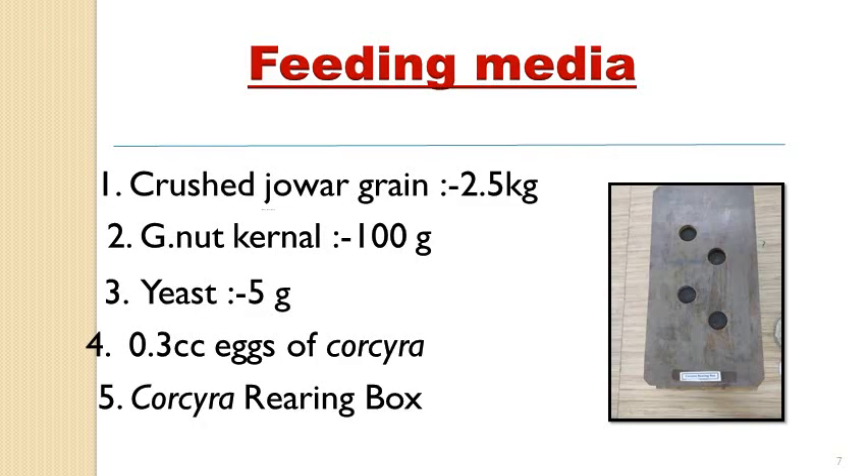The feeding media for Corcyra cephalonica includes majorly jowar grains, which are very easily available at nearby stores at low cost. Groundnut kernels are also used as a source in the media. Yeast is also required as a media ingredient, and all these ingredients are mixed in the rearing box.